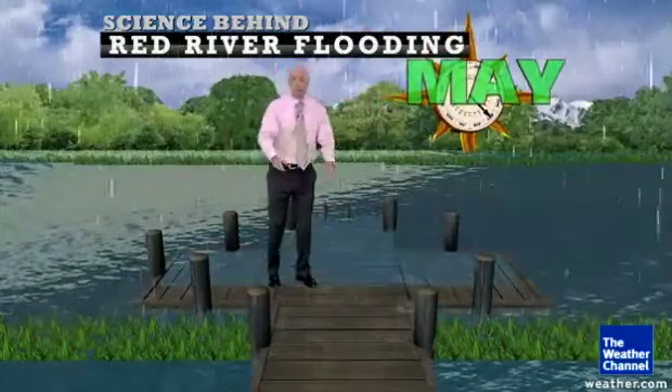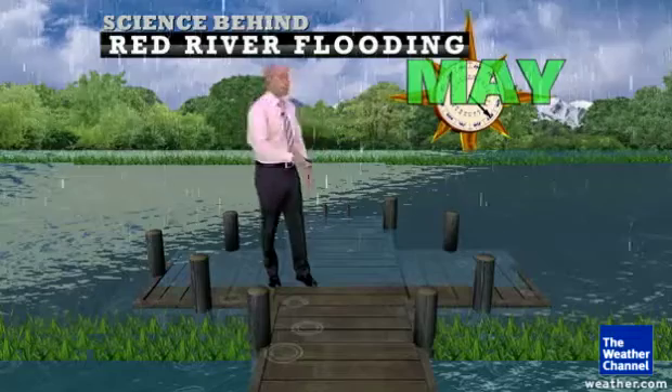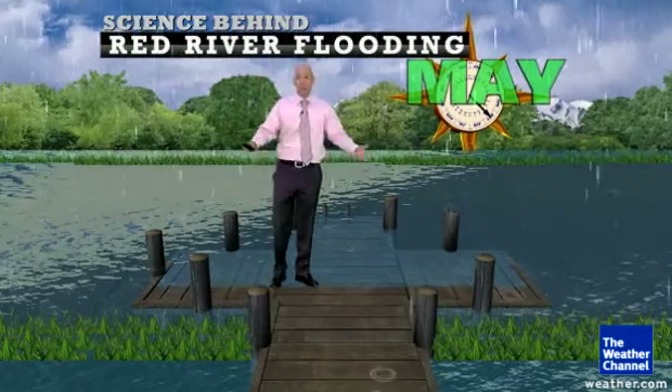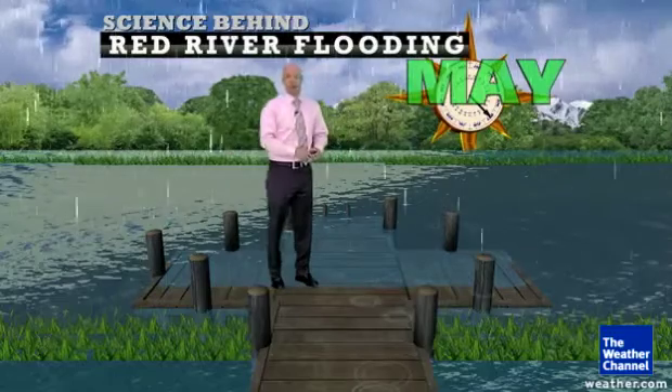Everything happens at once. You melt the snow, you get the spring rains, the warm temperatures. The river just can't take it all towards the north, and so instead it piles over the banks — and that's how you get a major flood around Fargo.